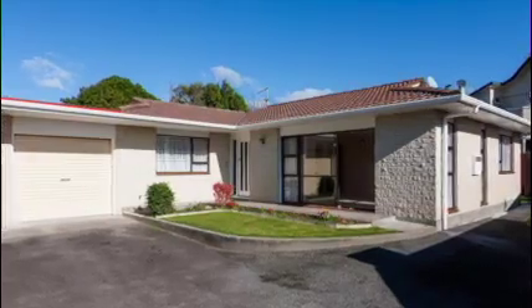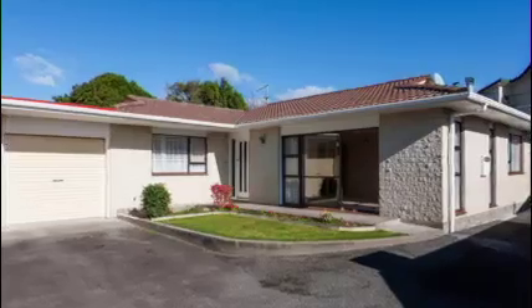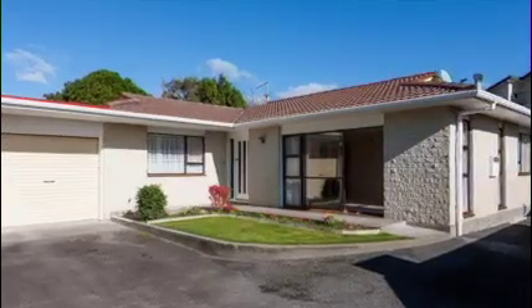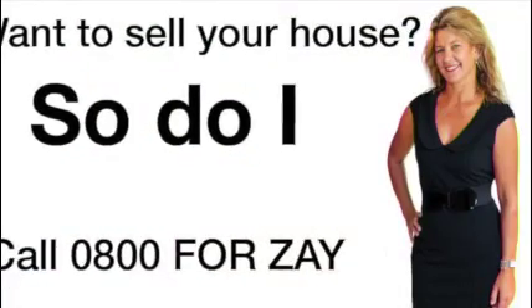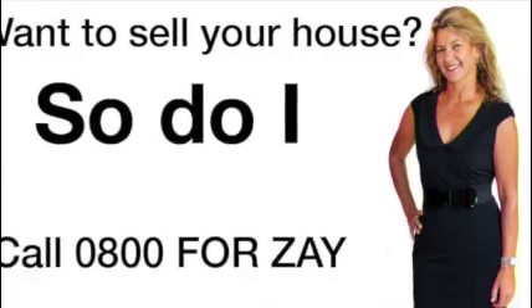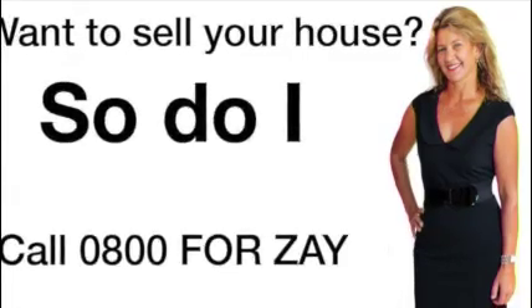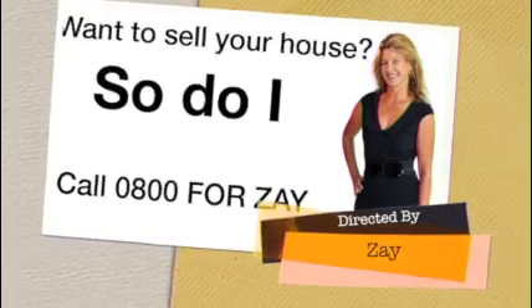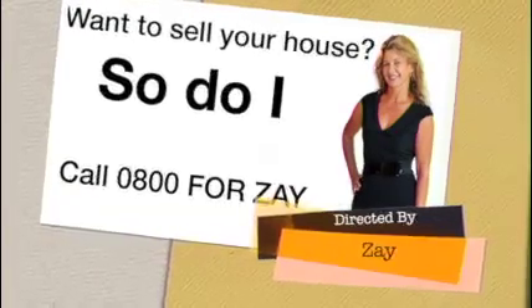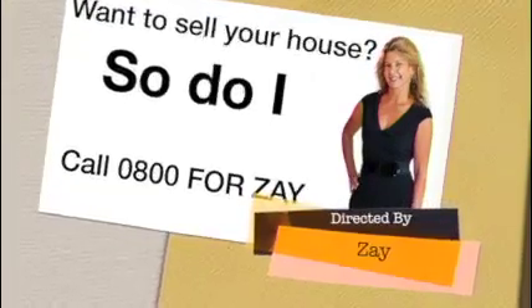Alright Zay, thank you very much for that — give you a call and check out all the details. That's right, 0800 for Zay. You've got 12 days to do your homework before the auction on the 22nd of July. A very nice tidy unit — Unit 2, 4B George Street, nicely located in Vogeltown, just between Carrington and Brooklands Roads. Give your favourite Harcourts agent a call, or Zay, for all the details — 0800 we sell.